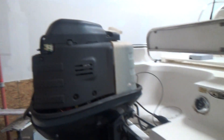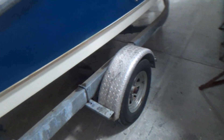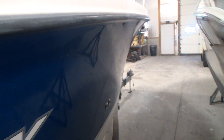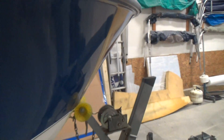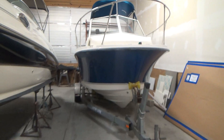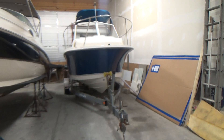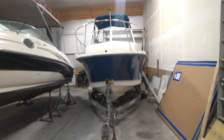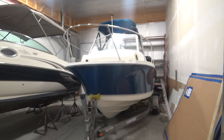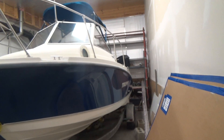We'll show you the bow of the boat and the trailer, to give you an idea as to what she looks like from the bow. The port side is the same as the starboard side — it's very clean.